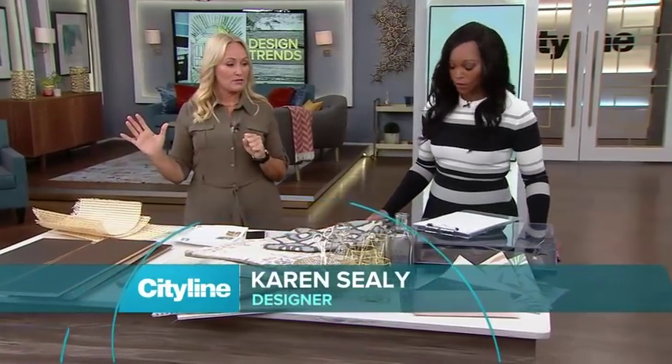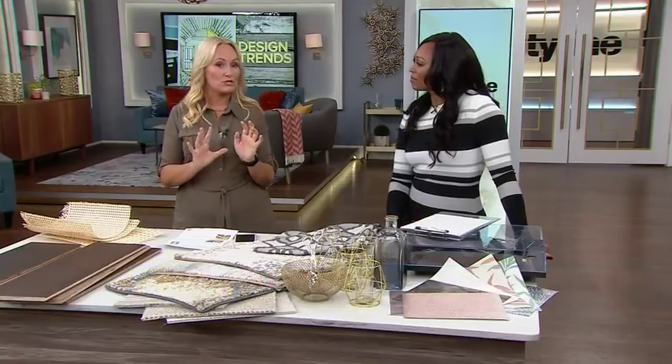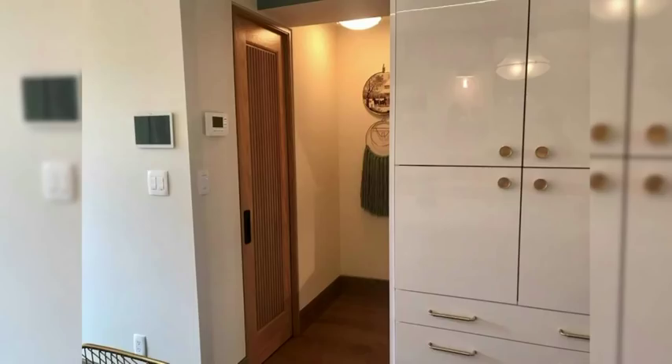I want to show you a picture from my house. On the main floor, I did one signature beautiful door from True Style. It's white oak and it's ribbed, and it is gorgeous. You don't have to do all the same doors in the entire house — mix it up, have some fun. This is a real focal point on the main floor. So we have permission to be eclectic and mix it up.